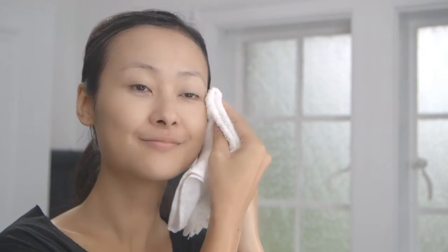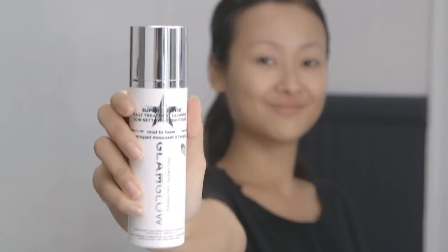Rinse face thoroughly with warm water. Gently pat dry with towel. Use once or twice a day.